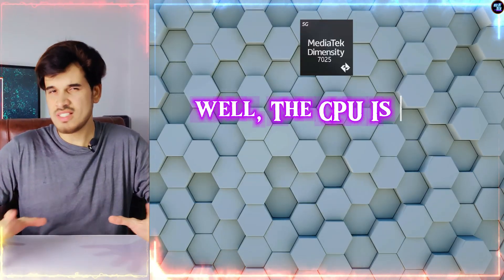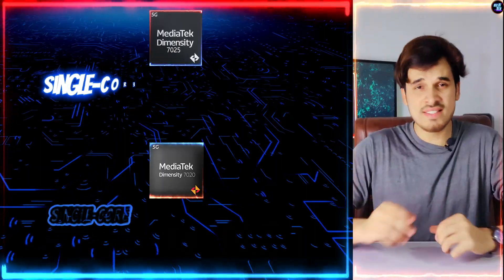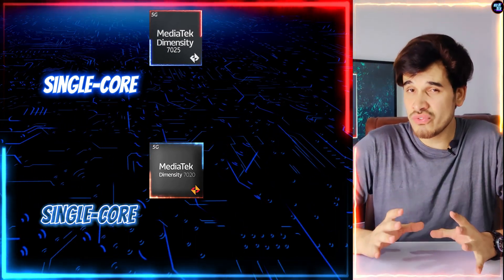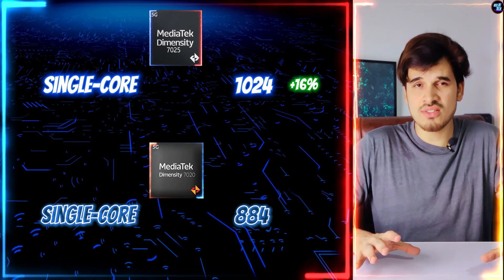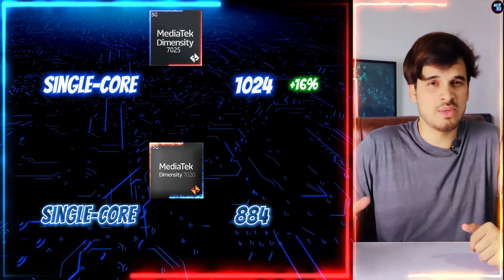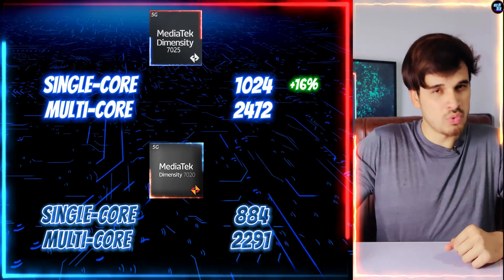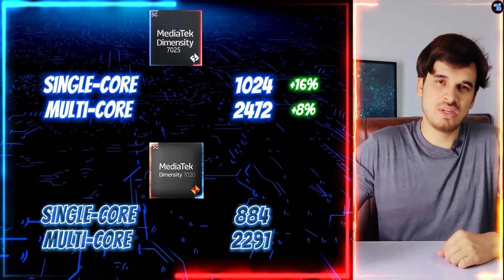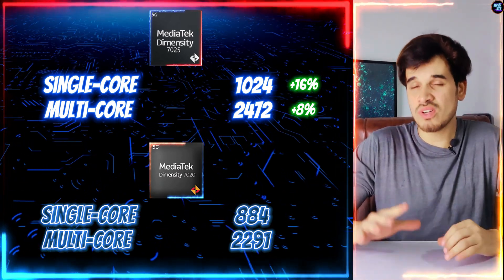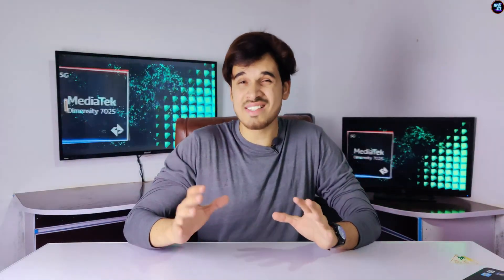The CPU is very fast, and because of that, the Geekbench 6 benchmarks also show good performance in this class. In single-core, this chipset has achieved 1024 points, which is about 16% faster than the previous model, the MediaTek Dimensity 7020. And in multi-core, this chipset achieved a total score of 2472 points, which is about 8% higher than last year's MediaTek Dimensity 7020. This is very good for this upper-budget chipset, and this performance is largely due to its CPU architecture.